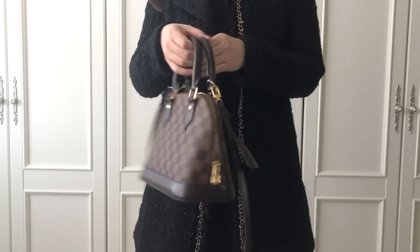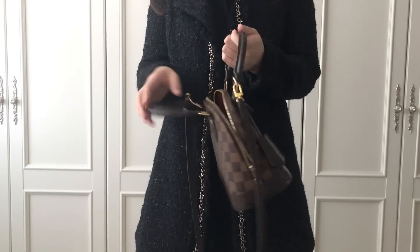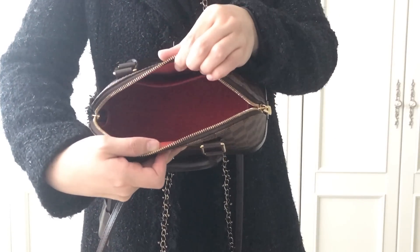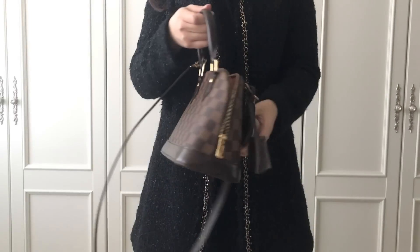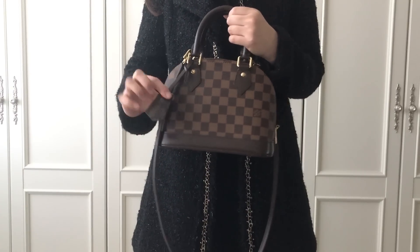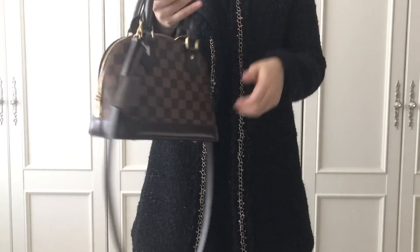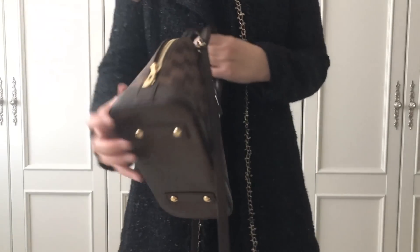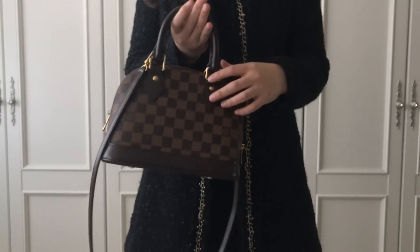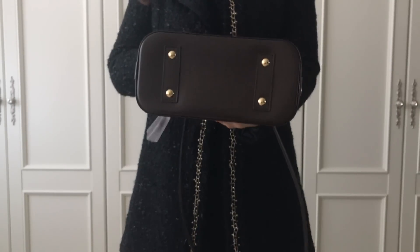Here's the front, the back, and the bottom. It has a red textile lining inside with one flat pocket. It comes with a detachable strap and a key pouch. On the right side it says Louis Vuitton Paris, made in France. I really love its elaborate design — it's such a small bag but it's got a lot of details which make it even cuter.